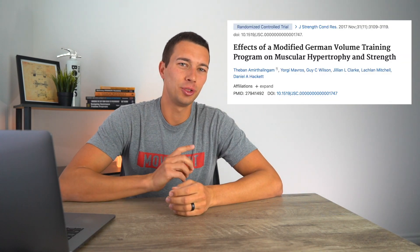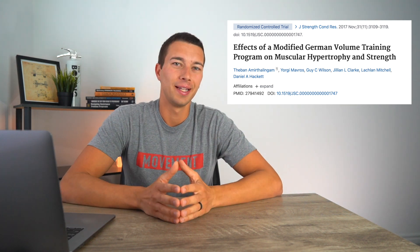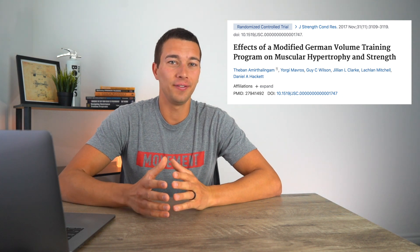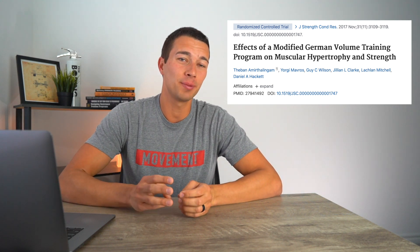Let's go ahead and dive into it. We're going to review this 2017 study on the effects of a 10 sets of 10 program versus a five sets of 10 program. This was a randomized control trial done on 19 previously trained individuals, meaning they had one year of resistance training experience and had been training at least three times per week for the last three months.